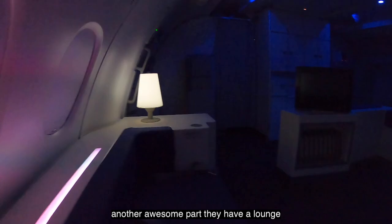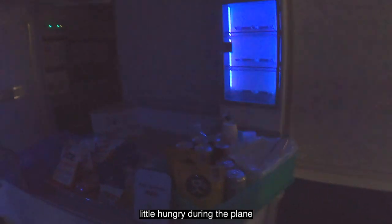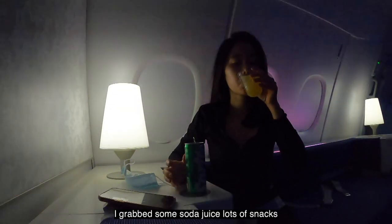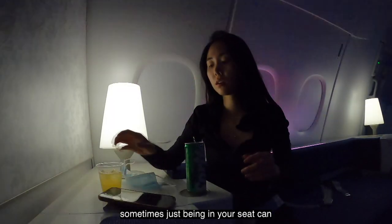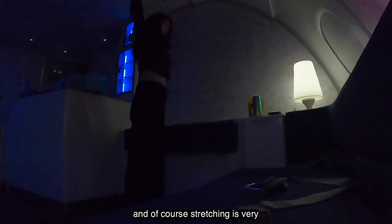Another awesome part — they have a lounge in the back where you can sit, chill, and stretch. They have lots of snacks and drink options in case you get hungry during the flight, just grab whatever you want. I grabbed some soda, juice, and lots of snacks. Sometimes just being in your seat can get boring so I brought my iPad and started to do some work, and of course stretching is very important.